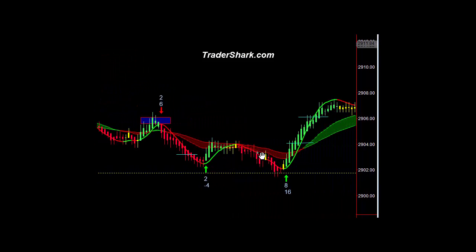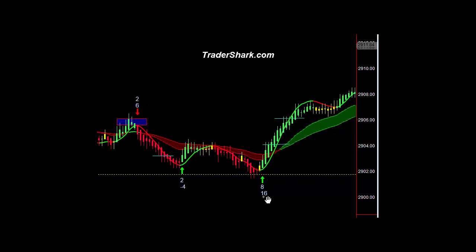And then shortly thereafter, a pullback for a continuation. First target, second target — 8 and 16 ticks. Now, I did not hold on for the second target. I did not get 16 ticks. But nonetheless, the target levels were there for the shark attack trade.